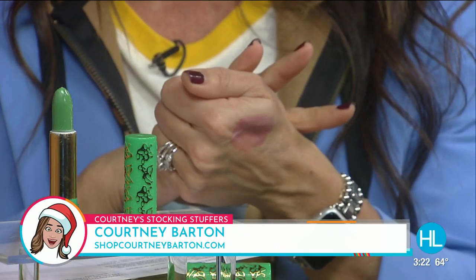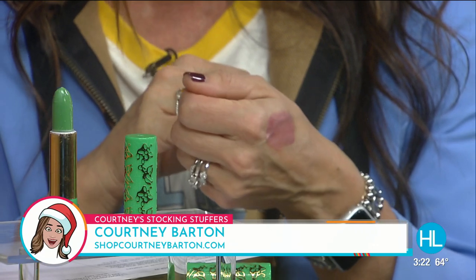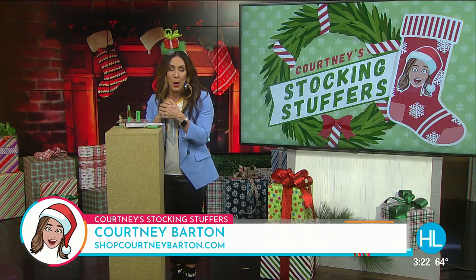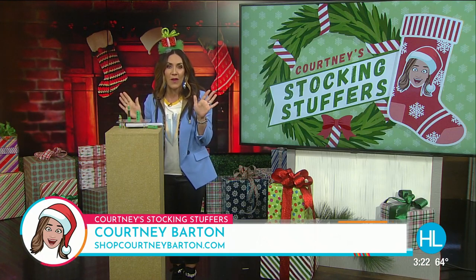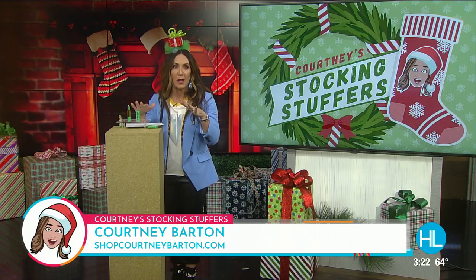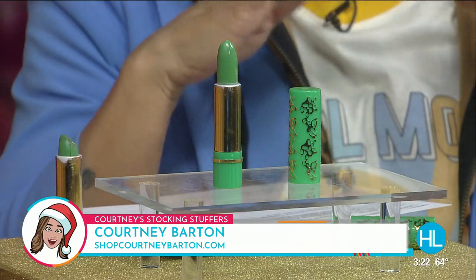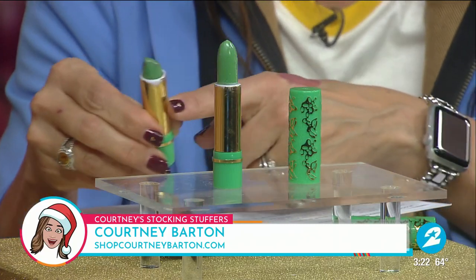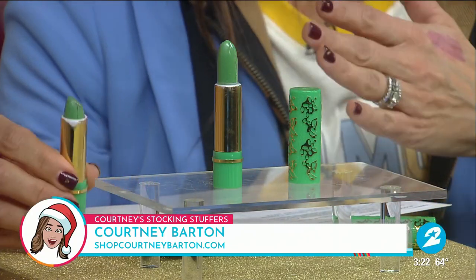Here's how to order: shop locally at her store at the corner of West Alabama and Ferndale, or simply hop online at shopcourtneybaron.com. Do yourself a favor and go there. These Moroccan lipsticks are at every checkout stand in Morocco — Courtney said, 'I have to have these.' It's such a conversation starter, and I use this all the time.